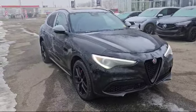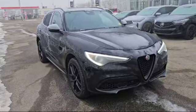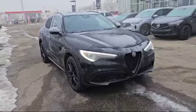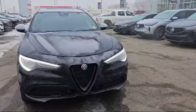Good morning Nicole, this is Nick here with Southfield Acura. Thank you for the inquiry for this 2019 Alfa Romeo Stelvio TI. I'm going to do a quick walk-around video on it and show some options. So let's start with the front here.